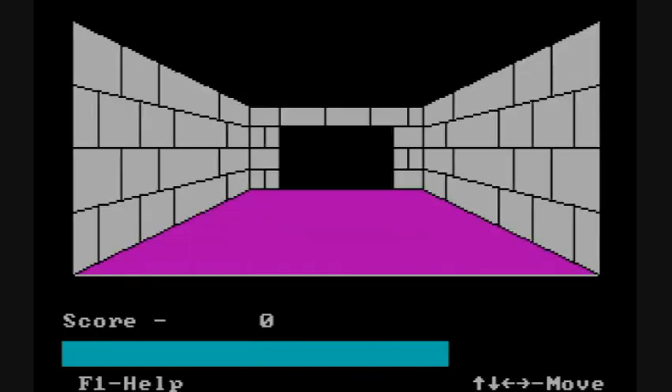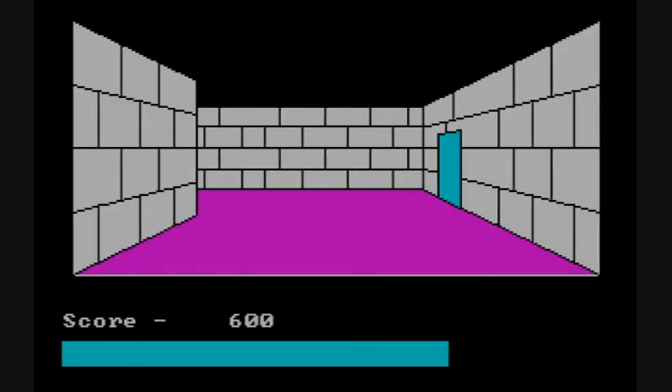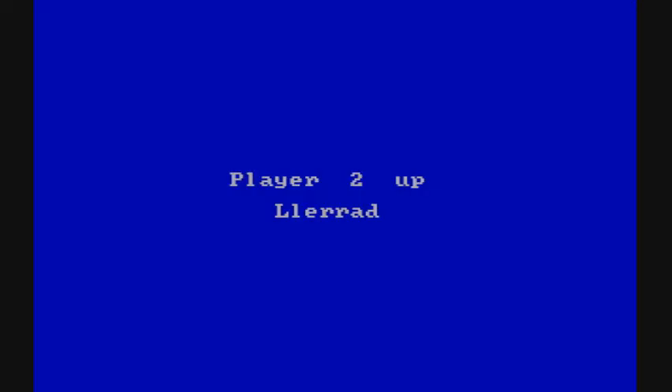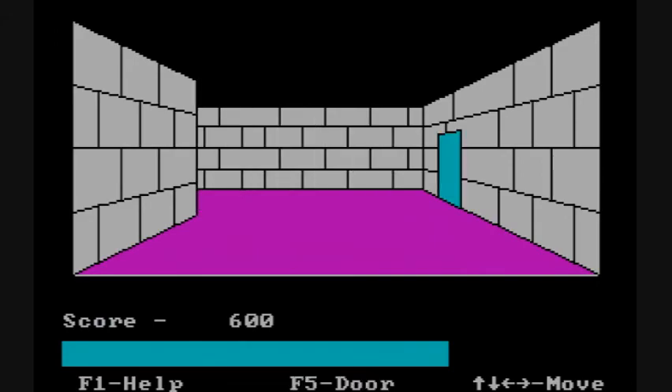Player one will play first until they either answer something incorrectly or answer several questions — seems like it was about three or four — and then it's player two's turn.